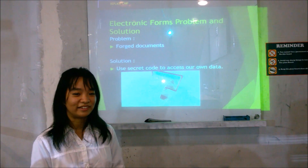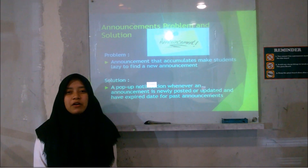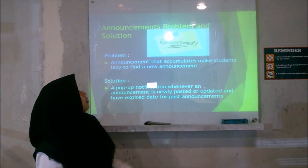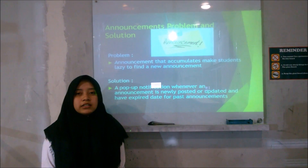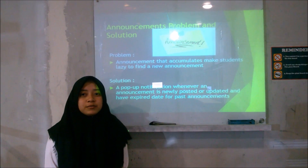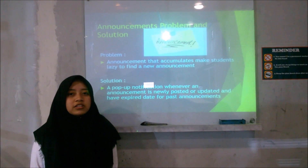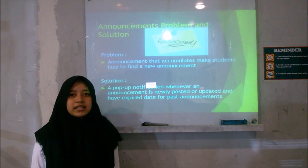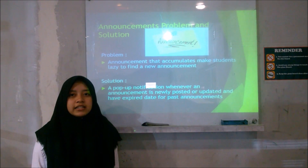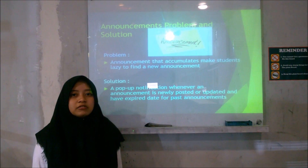My name is Howard and I will explain about announcement problems and solutions. The announcement problem is that announcements accumulate, making it hard for students to find recent ones. The solution is a pop-up notification whenever an announcement is newly posted or updated, and to have an expiry date for time-sensitive announcements so students will more often see recent ones.